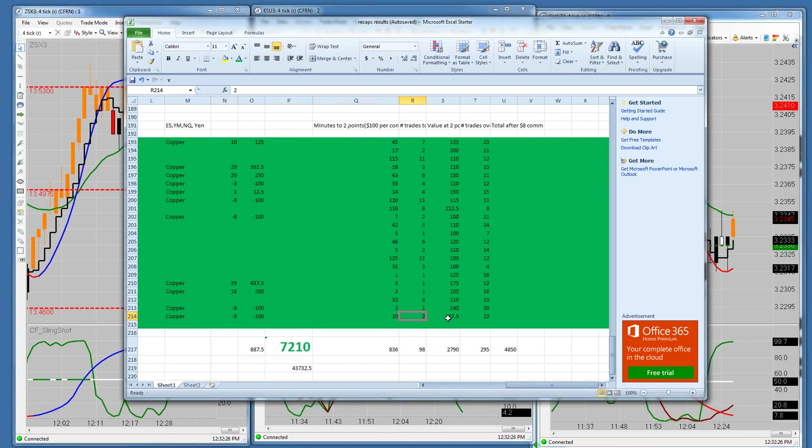Today it took us 10 minutes and 2 trades to get to $107.50 a contract. And we had 22 trades in all today. That's a lot of trades.